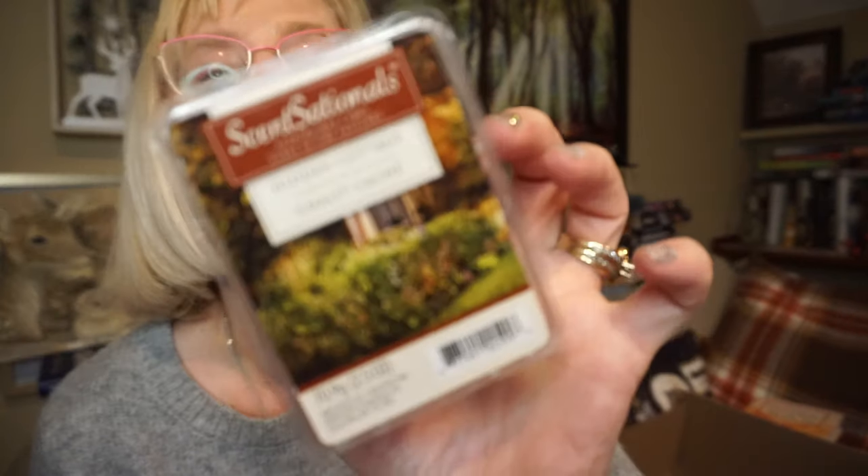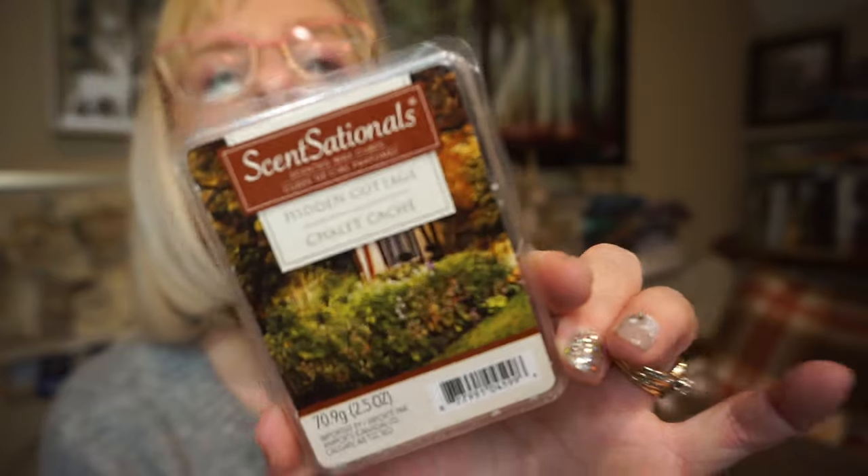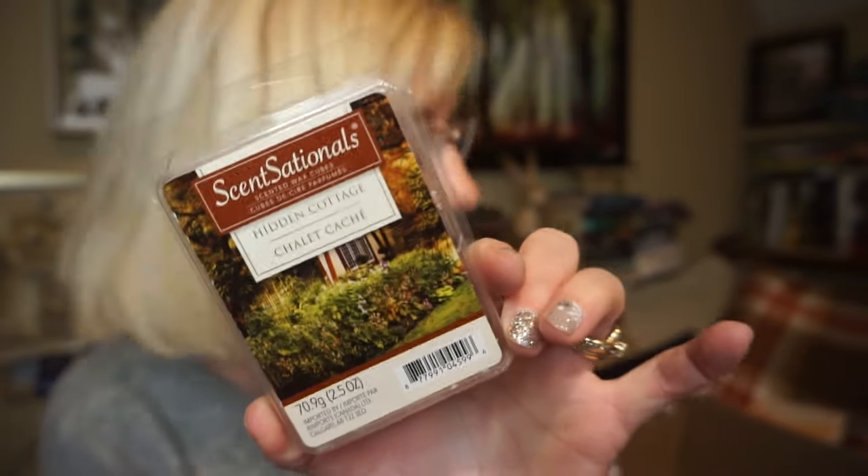And this is another oldie but goodie: Sensationals Hidden Cottage. It's a woodsy amber scent — very strong, very deep. I really like that one. Hopefully something similar will pop up, but that's it for my empties for January!